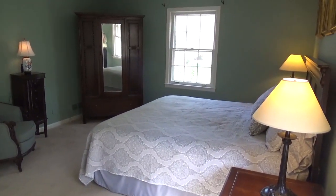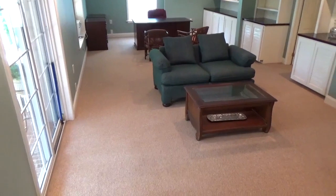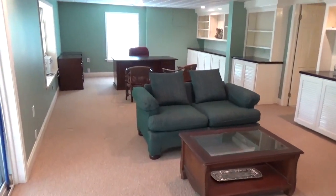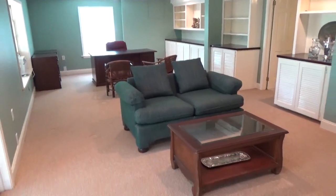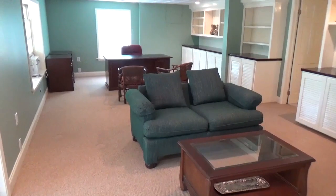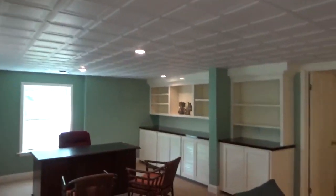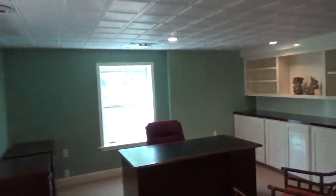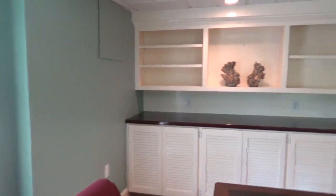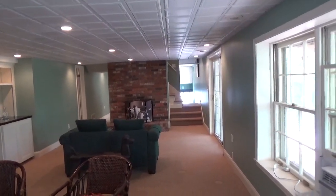Now let's go downstairs and check out all of the awesome spaces down here. Here is your new rec room, great room, bar hangout area. This is a 28.3 by 15.3 foot room — my goodness. Very cool tile ceiling, built-ins, cabinets, built-in bookshelves. Could be a home office area — I could see having a pool table down here, if the wife would let me. And there's a wood-burning fireplace, so yes, two wood-burning fireplaces in this house.